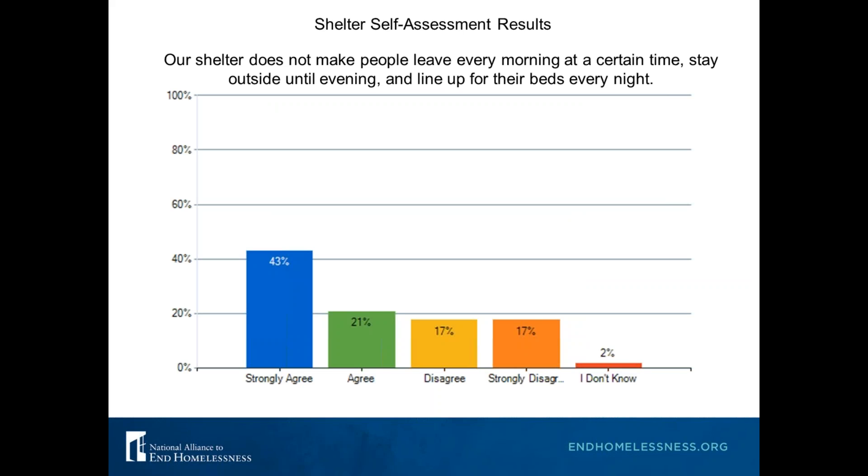Those results kind of reflect what we saw in our self-assessments. We had about almost 200 responses. Here's one of those results: we asked whether your shelter has time limitations that make people leave every morning, stay outside during the day, and then line up for beds at night. 43% strongly agreed they do not have these policies, 21% agreed they don't, but about 34% do seem to have this type of schedule. We'll discuss today why having a schedule like this does not align with the low barrier model.